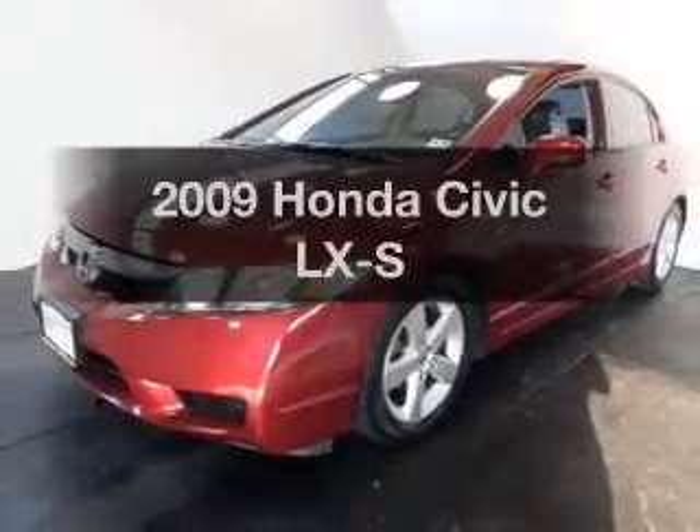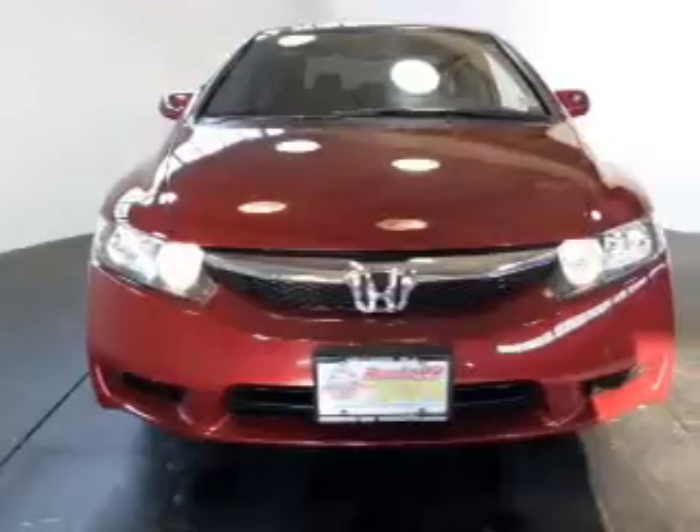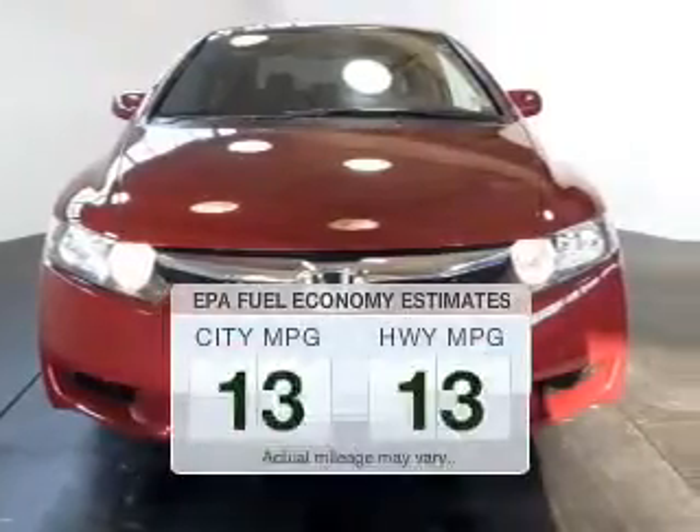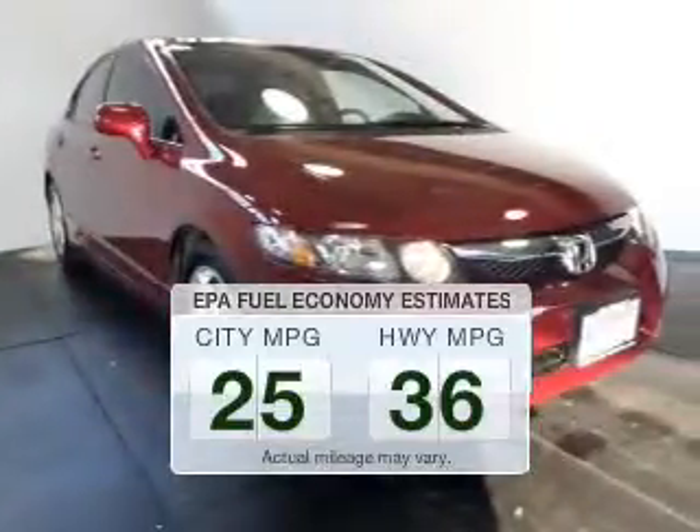Imagine yourself in this 2009 Honda Civic. Everything you need under one roof with this great vehicle. Low emissions and the good fuel economy offered in this vehicle are important to you and to the environment.